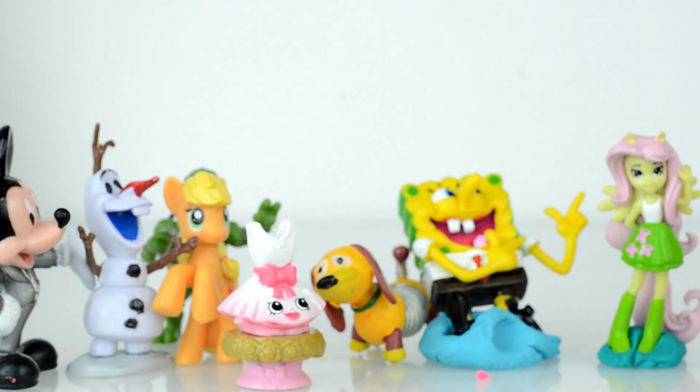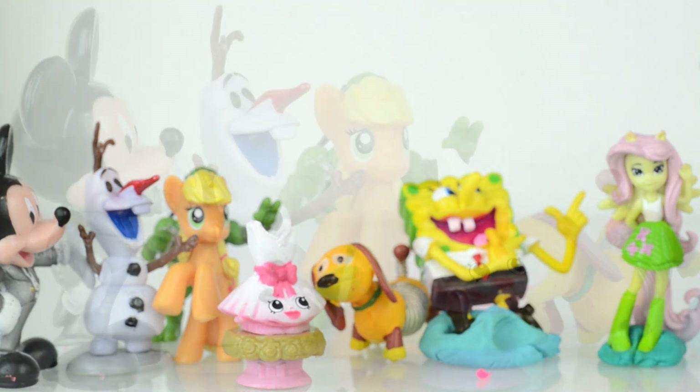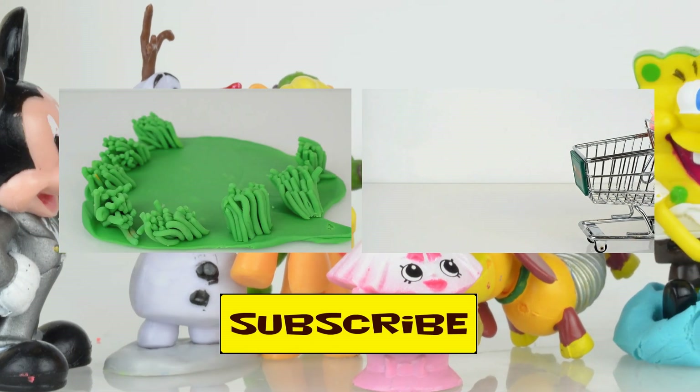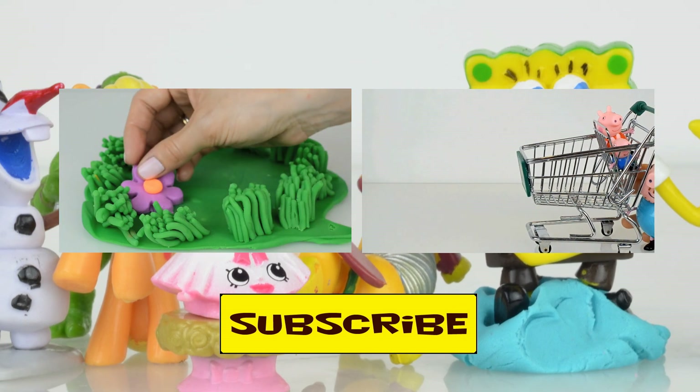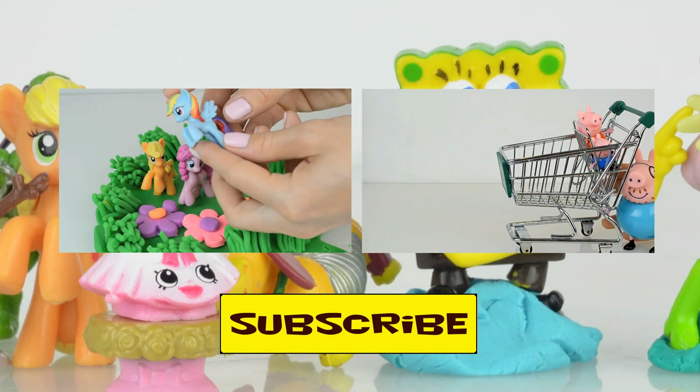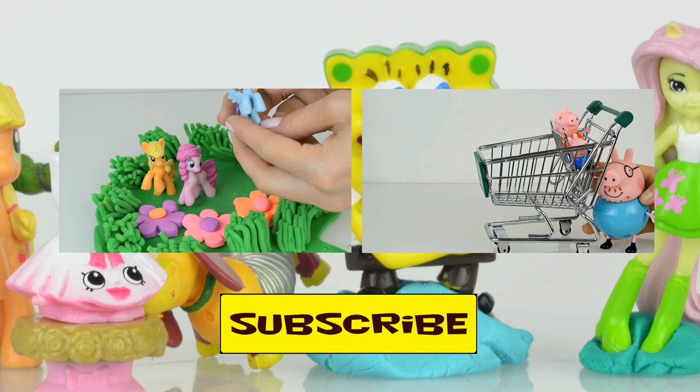Okay guys, see you later! Thank you for watching us — we are always glad to see you at Kids Toys Channel to have more fun. Don't forget to subscribe, see you next time, bye bye!